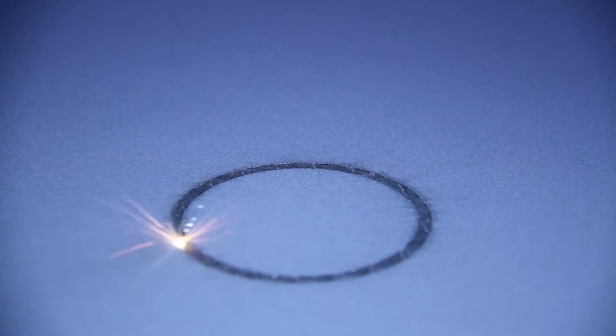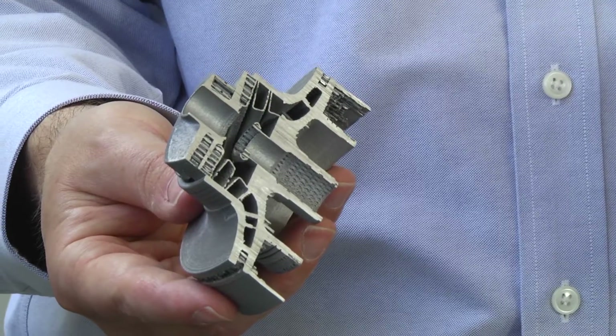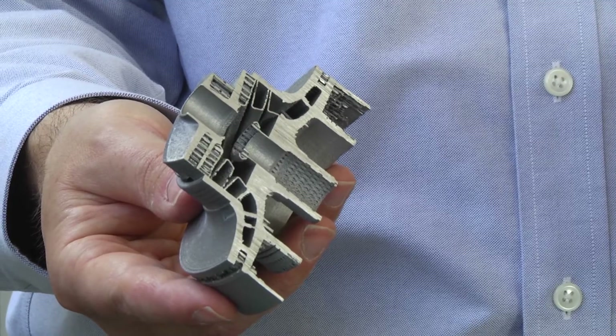Linear Mold and Engineering got started in additive manufacturing in early 2005. They can customize parts and make things through additive manufacturing that they can't currently make any other way. Additive is not a better way to make an existing part — it's a way to make an existing part better.